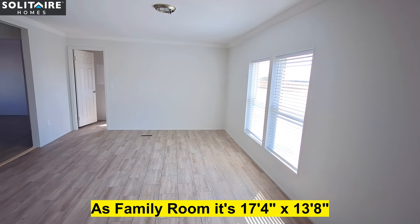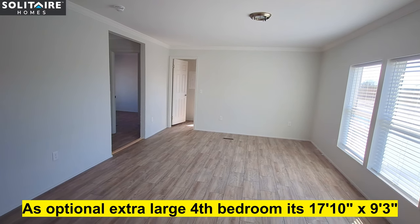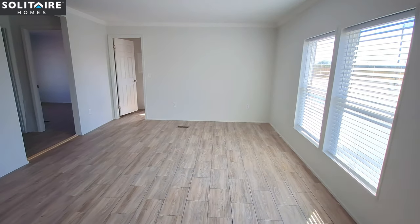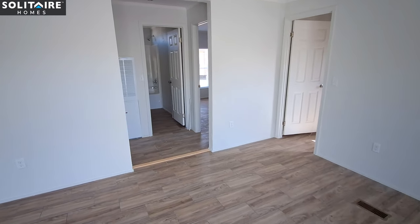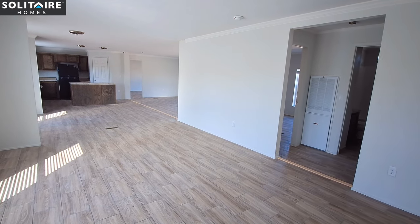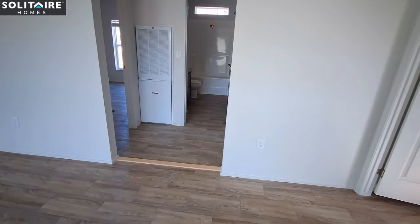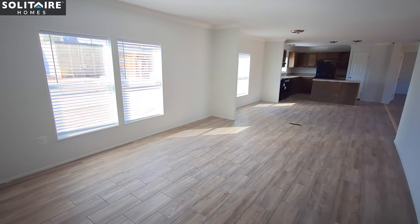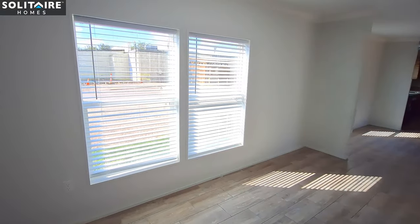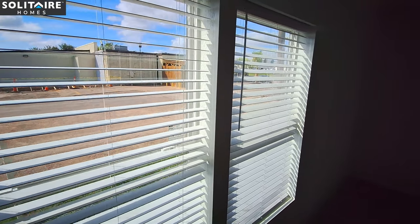This home even has an option for a fourth bedroom, so if you were to option that in you'd convert this den space. It's a great big den area with lots of light. Instead of your standard vinyl blinds, these are faux wood with the extra wide dividers.